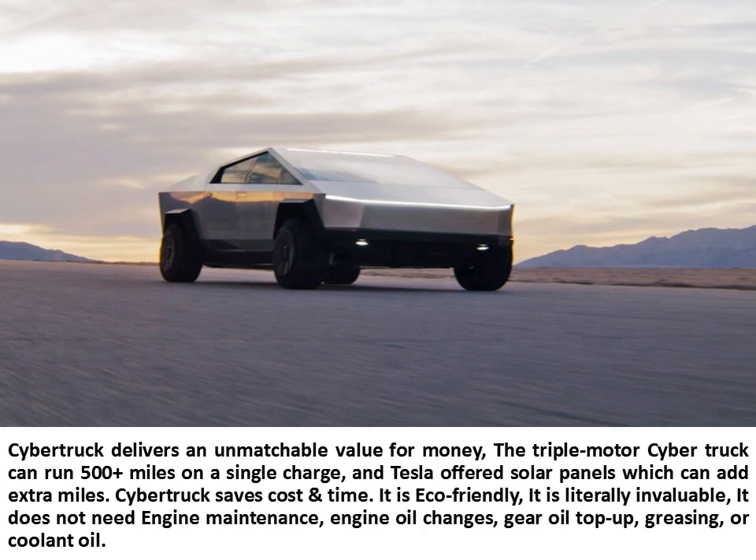Cybertruck delivers an unmatchable value for money. The triple-motor Cybertruck can run 500-plus miles on a single charge, and Tesla offers solar panels which can add extra miles. Cybertruck saves cost and time — it is eco-friendly and literally invaluable. It does not need engine maintenance, engine oil changes, gear oil top-up, greasing, or coolant oil.